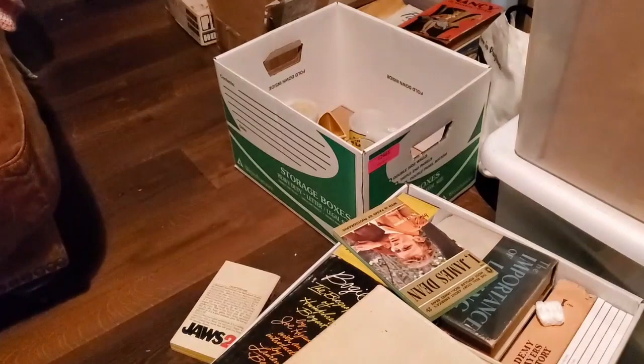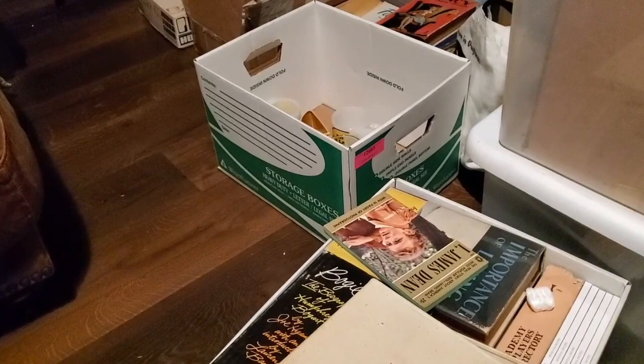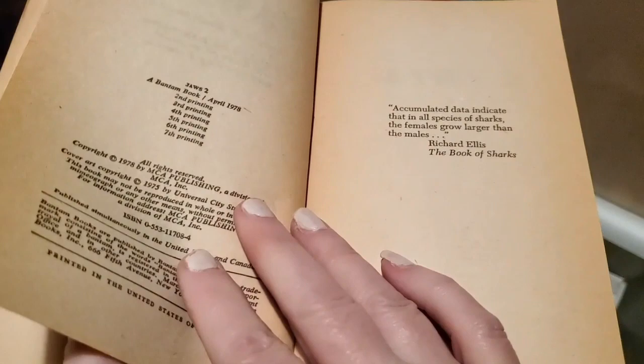Now we're on to the box of books. I probably won't go through every book because you might fall asleep, but let's try it. We have a copy of Jaws 2 — we'll just start off like that. I'm wondering if any of these would be like first edition — this one is the seventh printing.